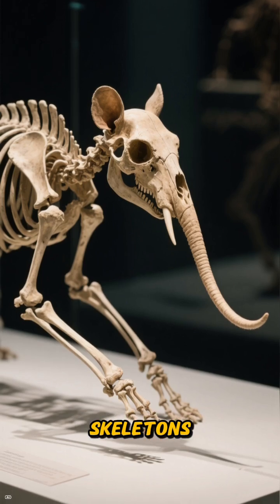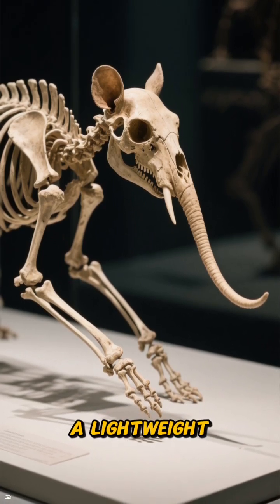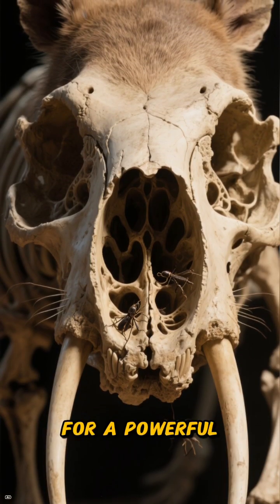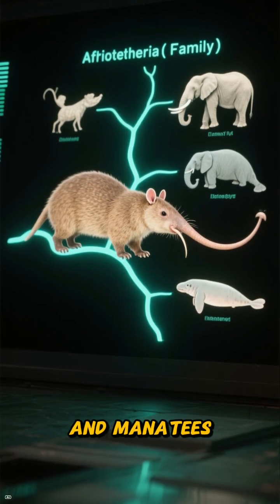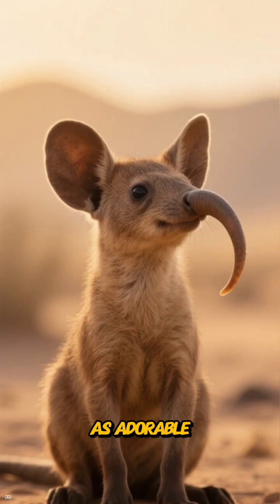A look at their skeletons confirms this story: long foot bones for speed, a lightweight skull for quick head turns, and large nasal passages for a powerful sense of smell and suction feeding. Their family tree — Afrotheria — actually places them closer to elephants and manatees, a relationship that goes far deeper than a cute trunk-like nose.